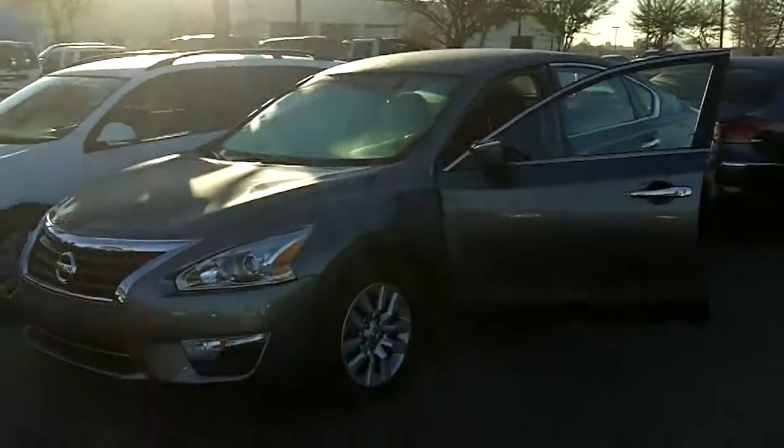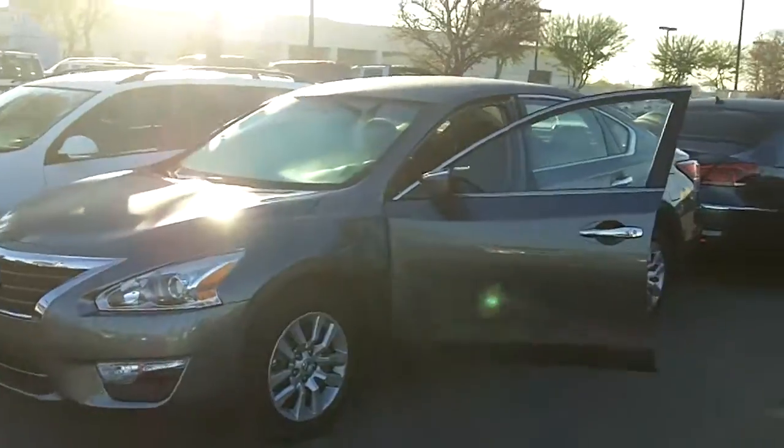Right behind me is that 2014 Nissan Altima, just as you inquired about. Let me go ahead and turn the camera now — now that you know what I look like — here is the car that you inquired about.